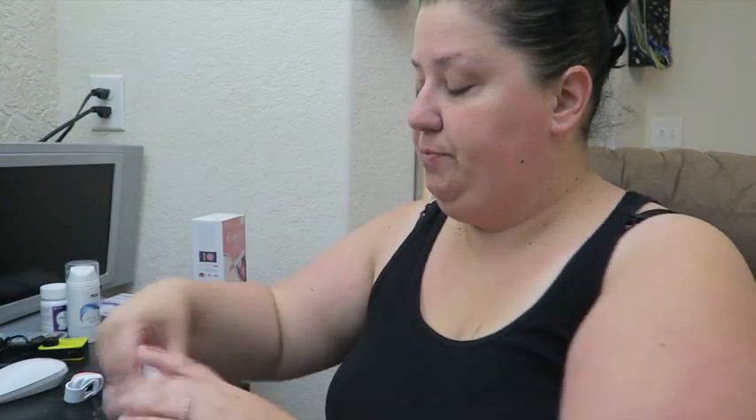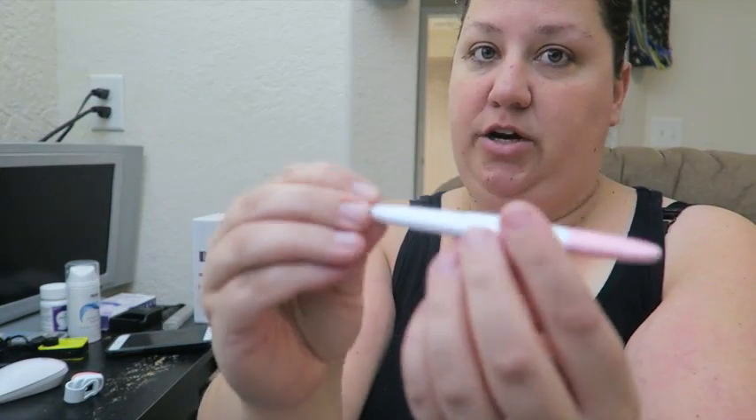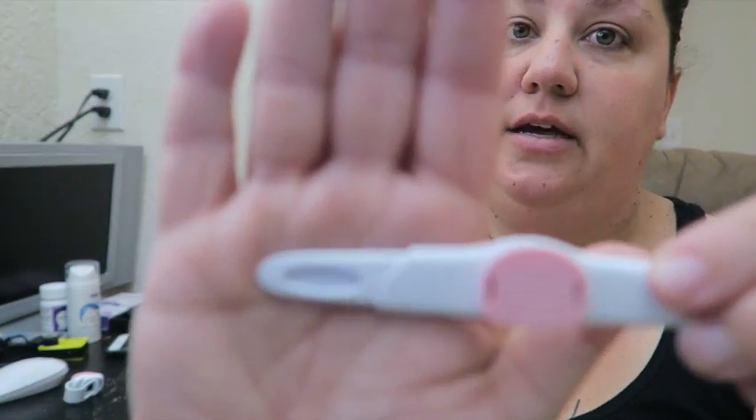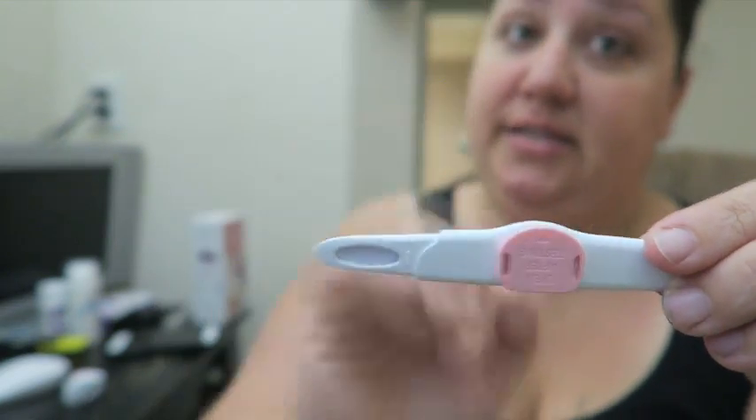I wanted to do it with you guys. EveLine comes with a piece that goes over your cell phone, which I'm very excited about, and it comes with ten ovulation testing strips. This is what one of the strips looks like — it's in a hard plastic case. You take off the cap, and this is the part that you dip into the urine for fifteen seconds. I'm going to do that now.